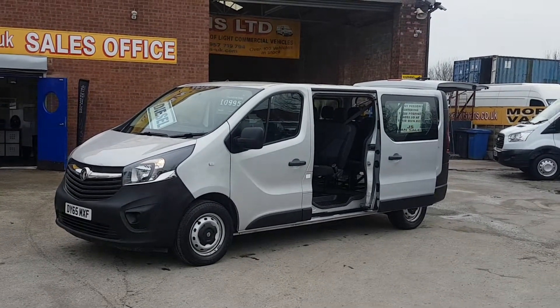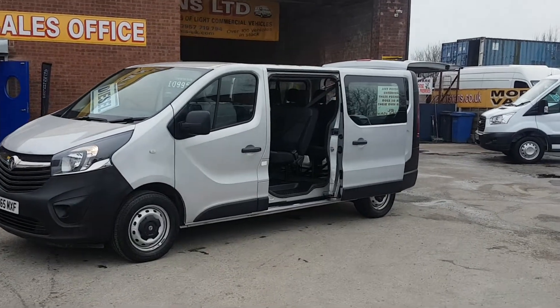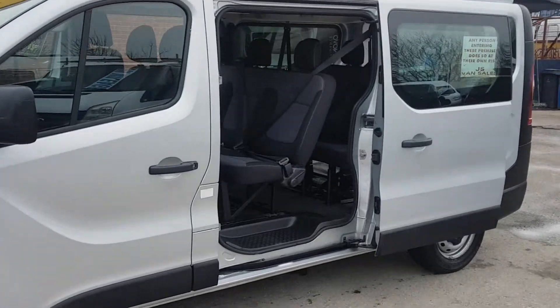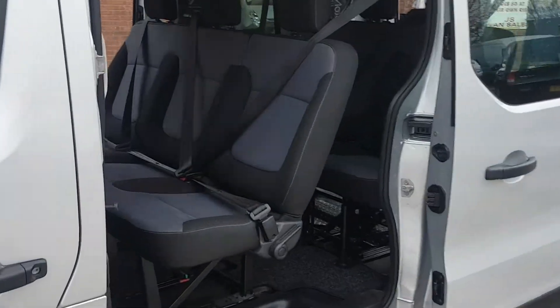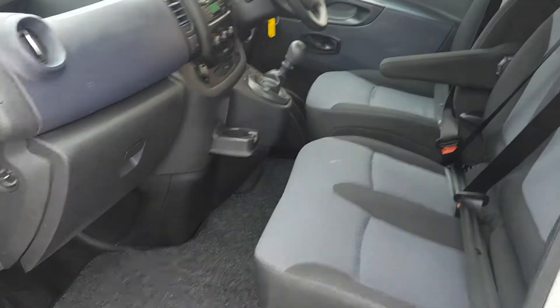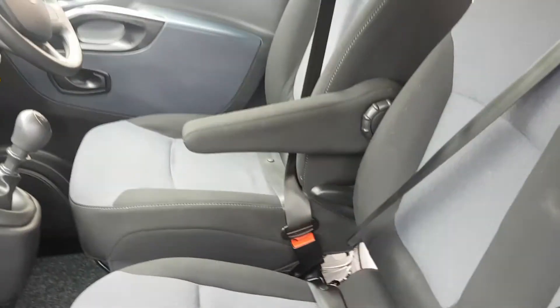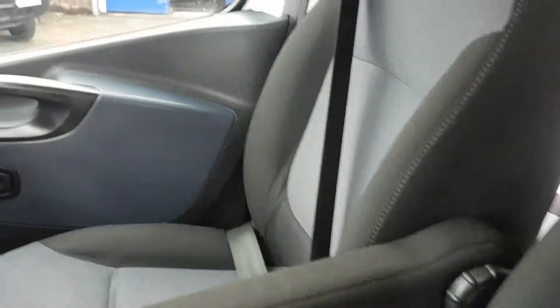Still under manufacturer's warranty with the Vauxhall dealers. It's cloth seats throughout. In the cab area there it's three seats in the front with the driver's armrest. Nice and clean in the cab area.